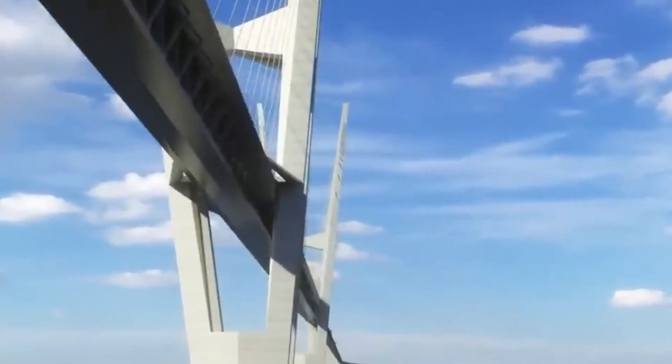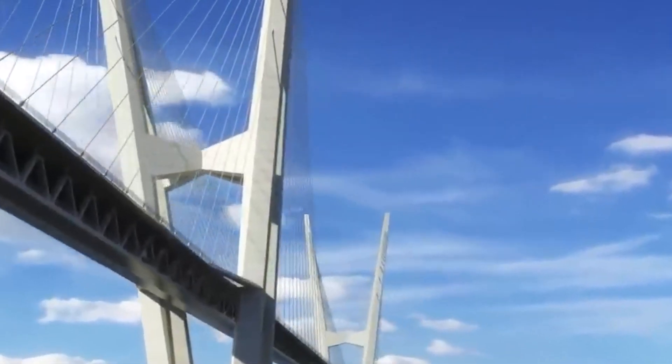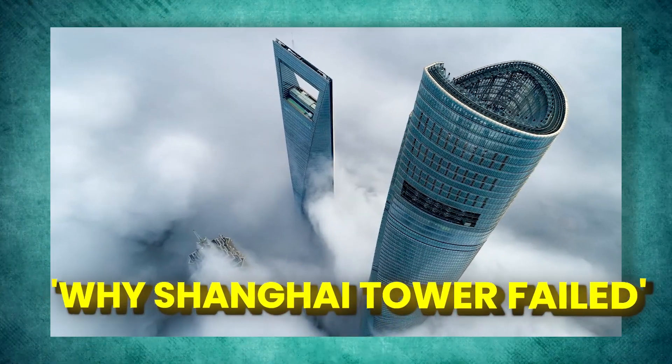But what happens when grand projects face failure? Join us in our next video titled 'Why Shanghai Tower Failed.'